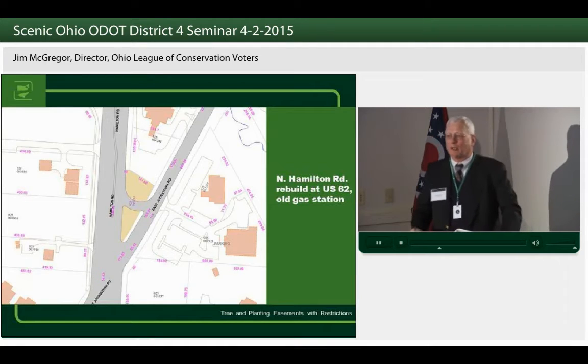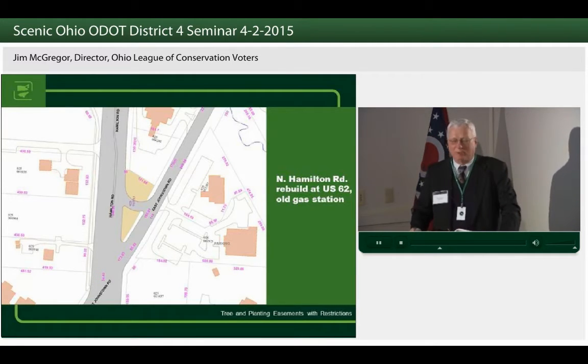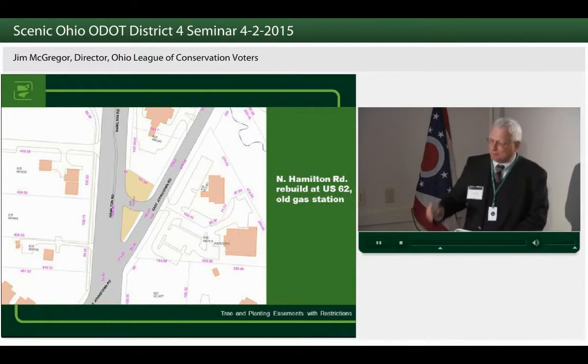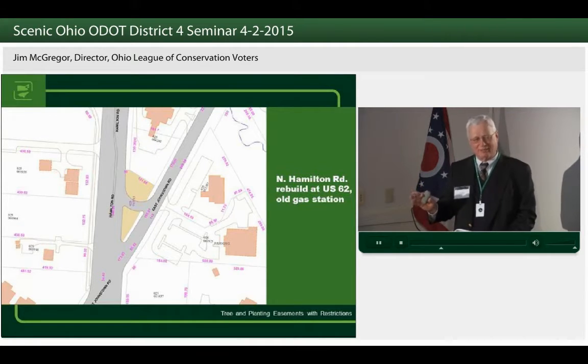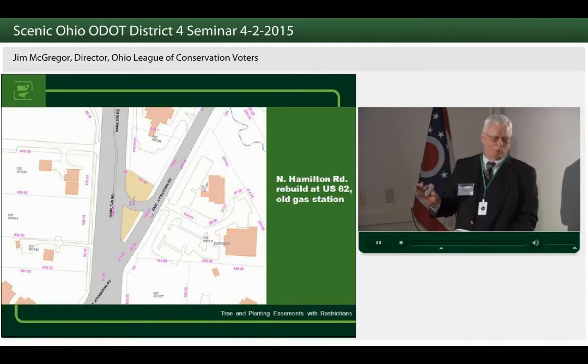I don't know how many of you have worked on cleaning up old gas station sites, but Buster — the Bureau of Underground Storage Tanks — is a wonderful organization. They care about the environment. They're there to clean it up and help make sure you clean it up, but they do it so reasonably and efficiently. They're just great to work with.